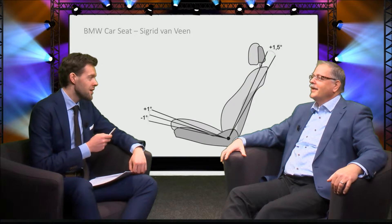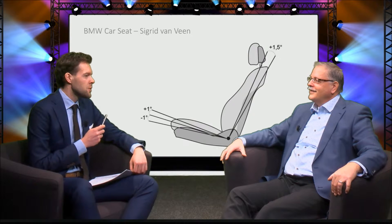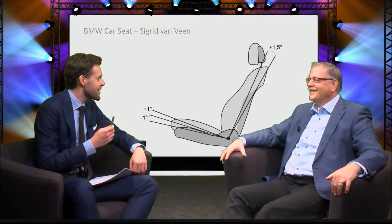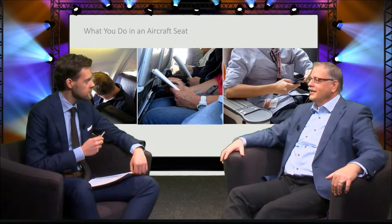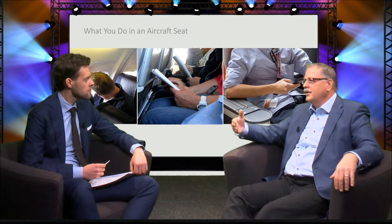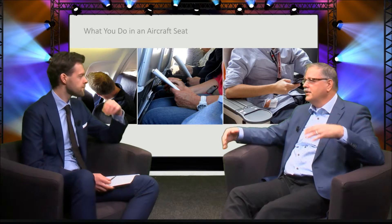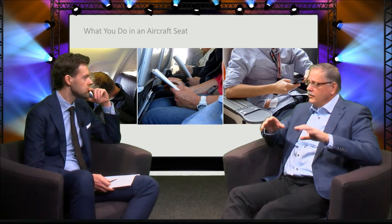I can imagine. You mentioned journey earlier on. We were not going to run aside from a car to see what a driver is doing, are we? No. Well, in an aircraft seat, it is important to look at the whole journey — so not only the sitting, but also the ingress and egress. People eat in their seat, they sleep in their seat, they read in their seat, and they work with a tablet or a laptop as well.